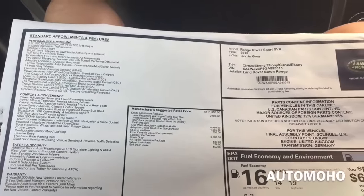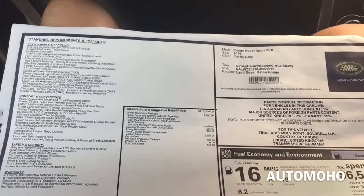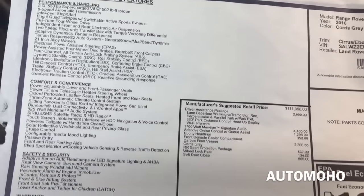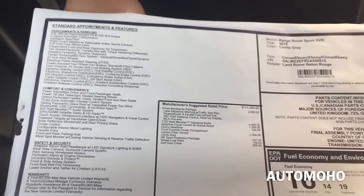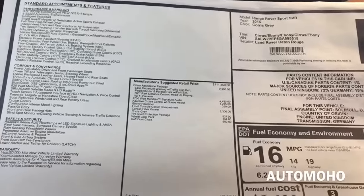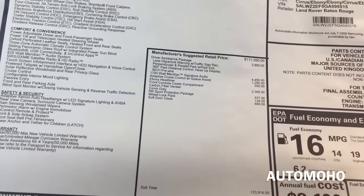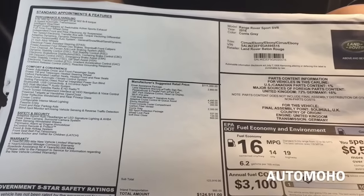Here I have the sticker for the car. As you can see all the standard and optional equipment that comes with this vehicle. The standard vehicle price is listed at $111,350, and with all the optional equipment added, it comes up to $124,911.